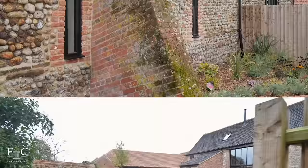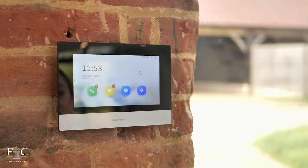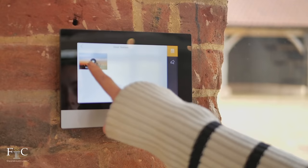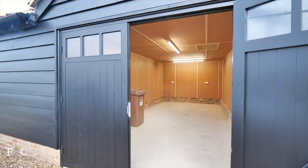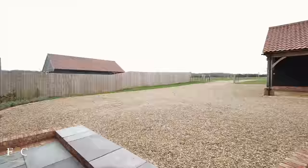The property benefits from an electric gated entrance controlled by a smart home security system. Accessed via a long private driveway, the home also has a garage to fit one car, a cart lodge to fit two cars, plus plenty of space for additional vehicles.